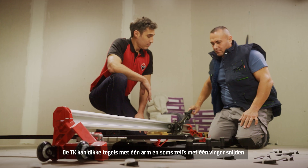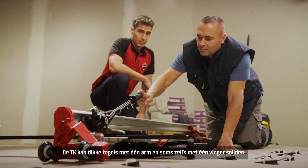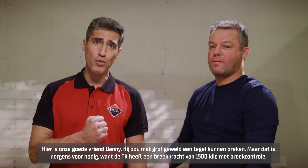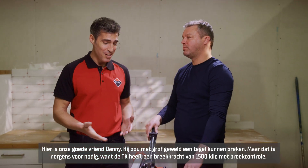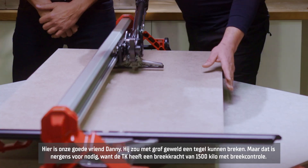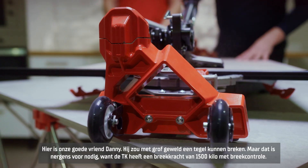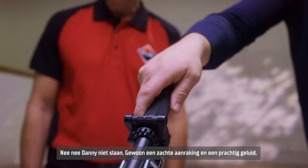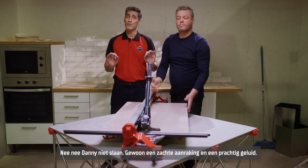The TK can cut thick tiles with one arm and sometimes one finger. Here's our chunky friend Danny. He could split a tile hitting it with brute force, but there's no need. Because the TK has a braking power of 1500 kilograms with breakage control. No hitting Danny. Just a gentle touch. And a beautiful sound.